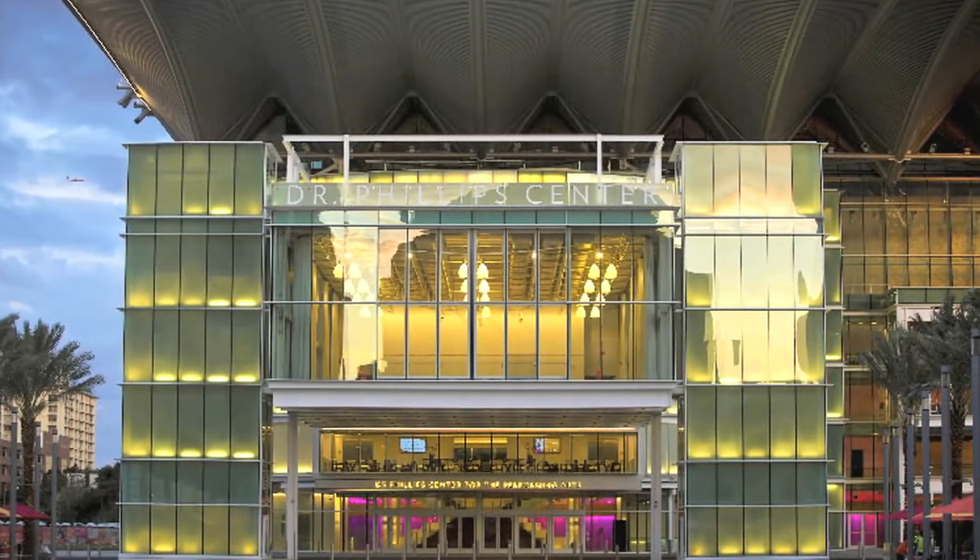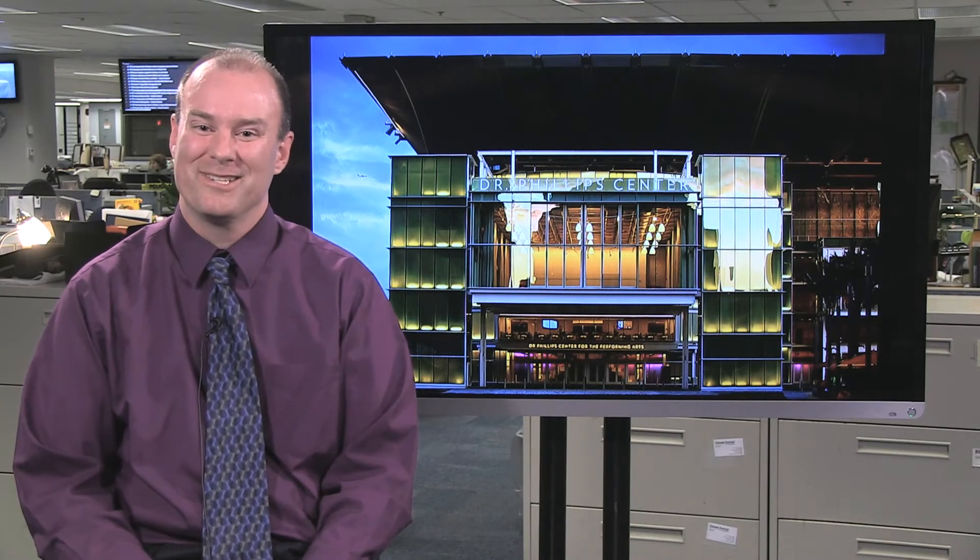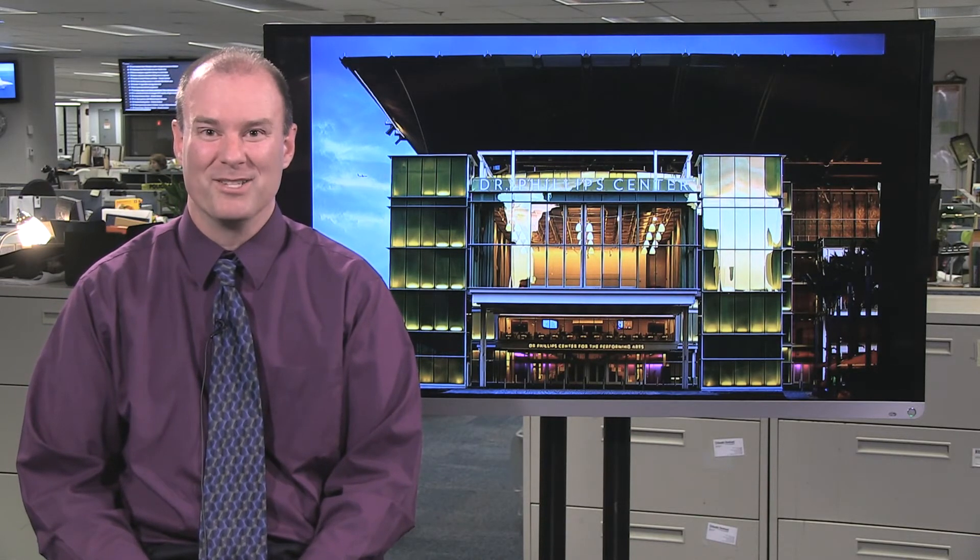Keep in mind, this is just the beginning of the Dr. Phillips Center. There's still a third hall to be built, one that will house classical music performances. For the Orlando Sentinel and OrlandoSentinel.com, I'm arts writer Matt Palm.